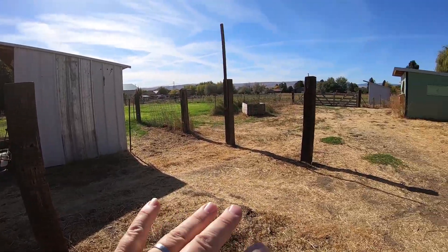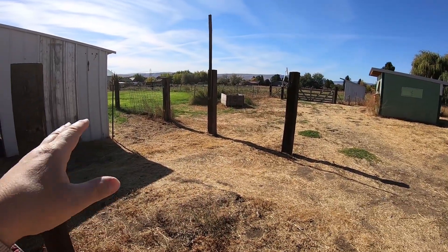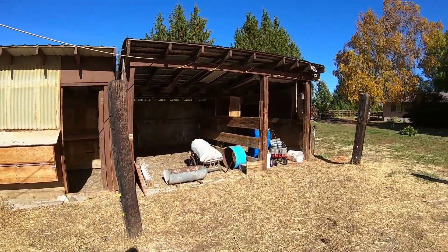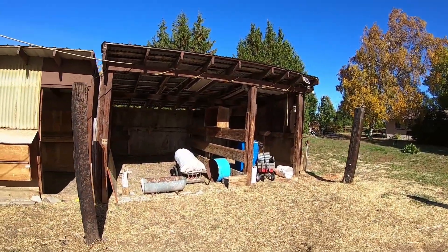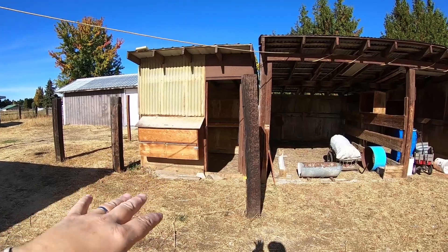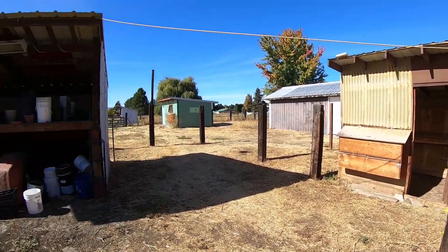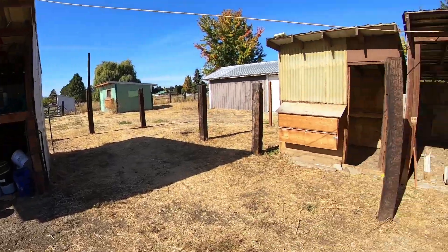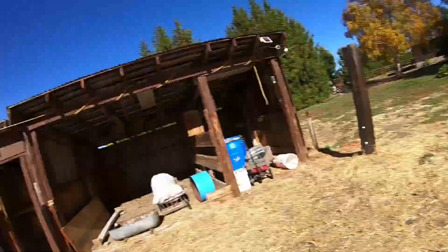Over here it was all fenced in when we looked at the place — there were gates and things all over. When we moved in, they were all gone. We probably should have put it in the paperwork that we wanted all the gates to stay. This is the area where they had goats and sheep or both. Here there was another chicken coop — apparently they did meat birds and then had their regular egg birds. And then there's another goat-sheep paddock here. We'll get this up and running again.